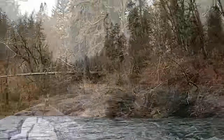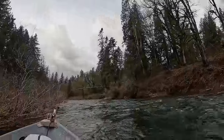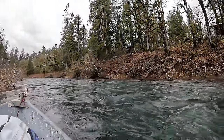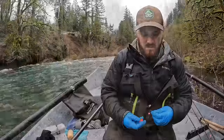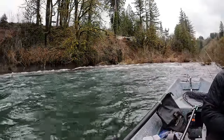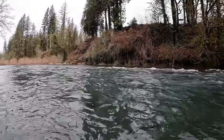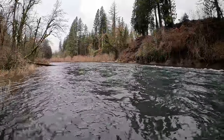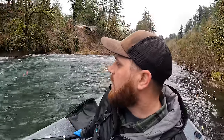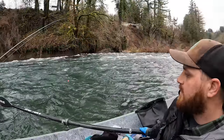There we go — woohoo, Lucas! So right now, Tony's going to be bobber-dogging some eggs through here. We've got a little bit of pencil lead, about a 10-foot dropper leader, and then a nice little bait of eggs in a nice hole where it's clean bottom — hopefully he's going to go down and catch one here in a second. Pressure's on!